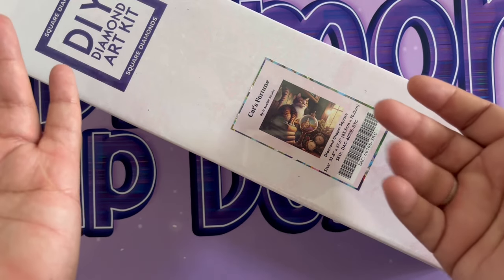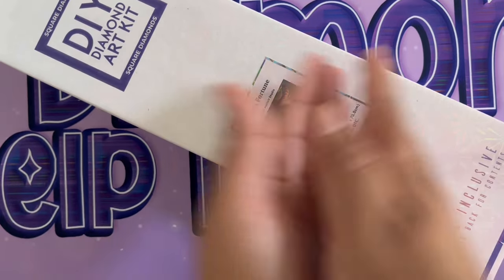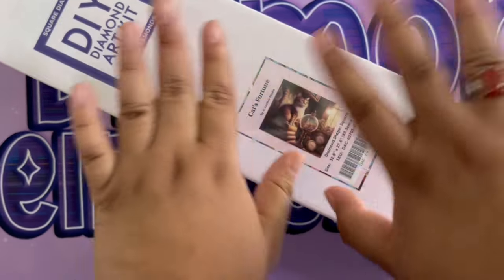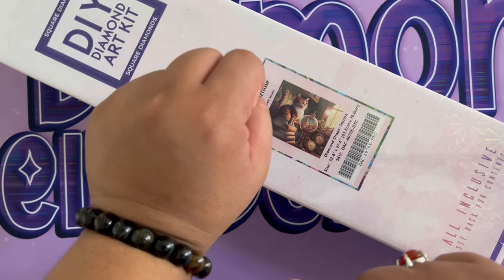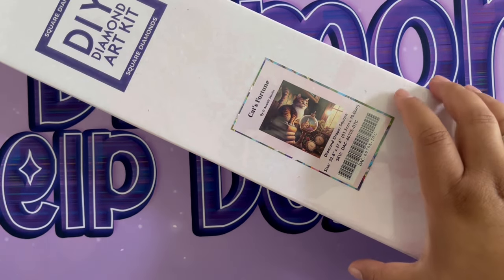Hit that bell and it'll give you notifications anytime I go live or post a new video, especially these sneak peeks that come out on Fridays — sometimes Wednesdays. This is a bilingual channel so there will be videos in Spanish as well. If you're coming back, thank you so much — you guys are amazing!